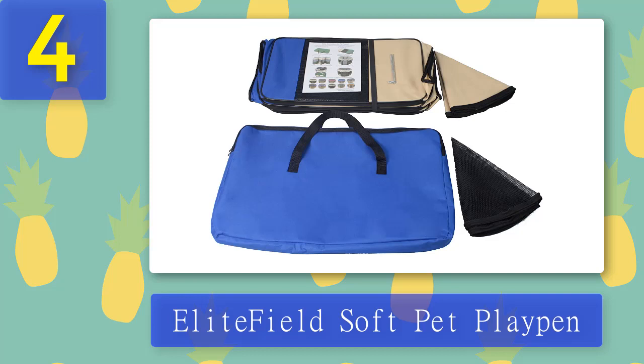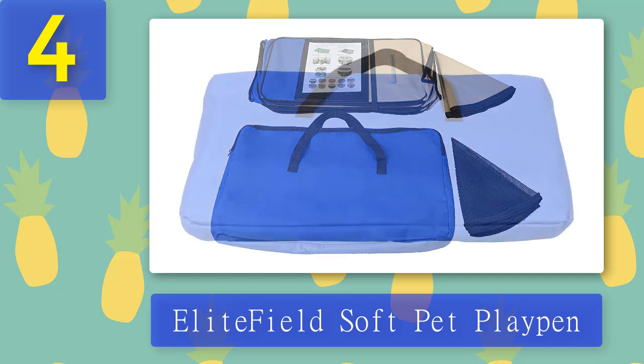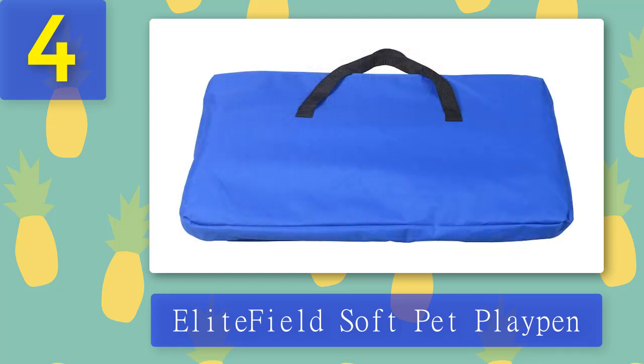It also comes with a free carrying bag, making it compact and easy to store. Simply fold it down and it becomes flat enough to place inside the carrying bag — bring it with you wherever you go as it won't take up too much space in your car. What we liked: pops up instantly, folds down easily, compact for storage, you can bring it to a hotel, and it's lightweight.